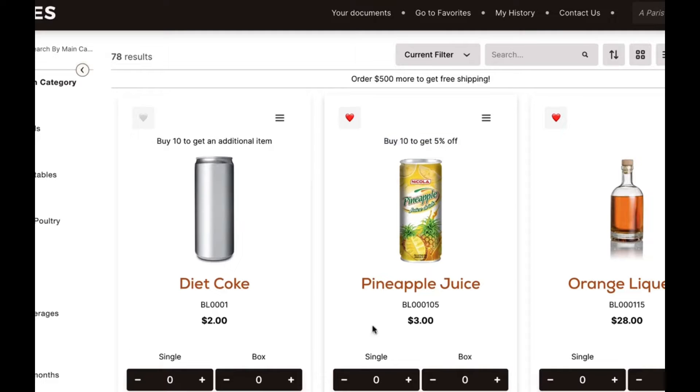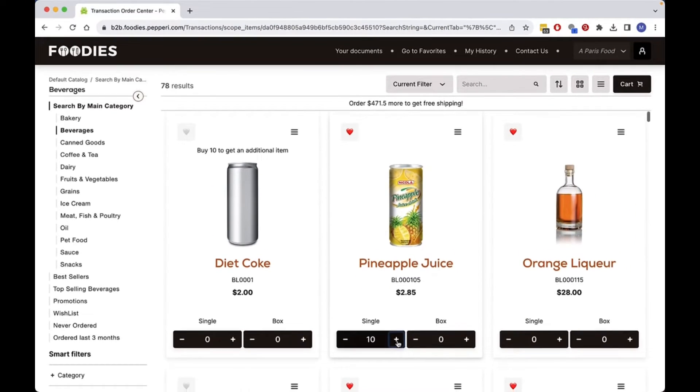This promotion offers buy 10 and get 5% off. This beverage is sold in singles and boxes units of measure, so I can either add 10 or more singles or order 10-piece boxes to be eligible for the discount.